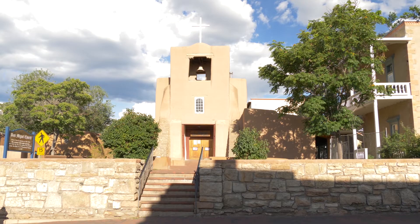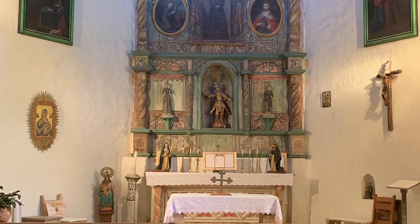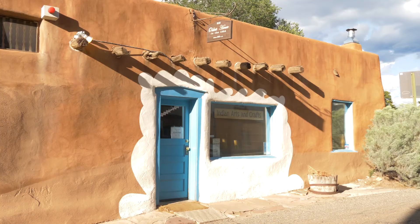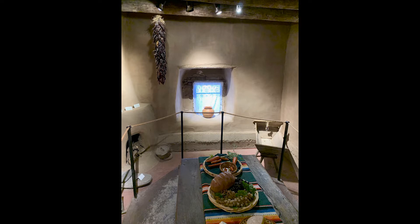And telling you about the oldest church in America, 400 years old, here in Santa Fe. And from the oldest church in America, to the oldest house. Yes, this dates back to 1646. There's the inside.